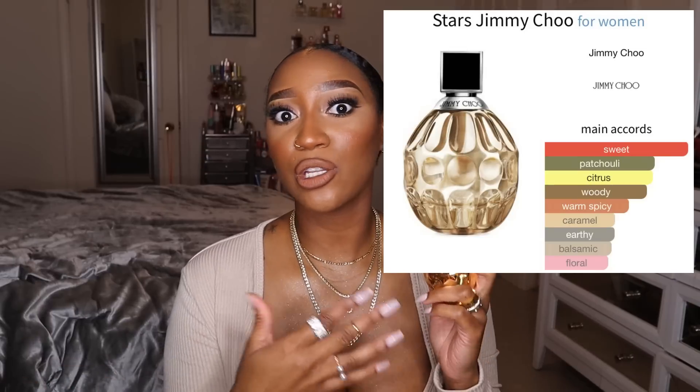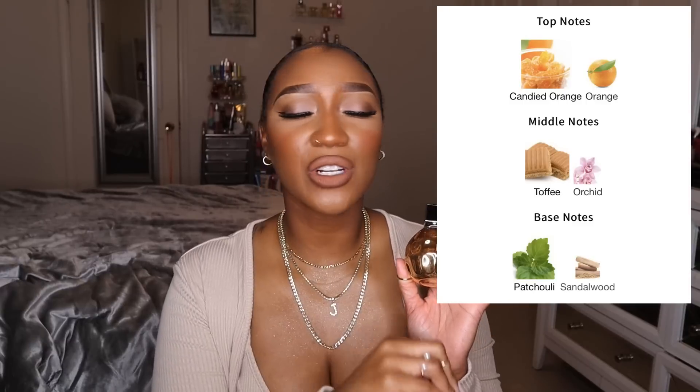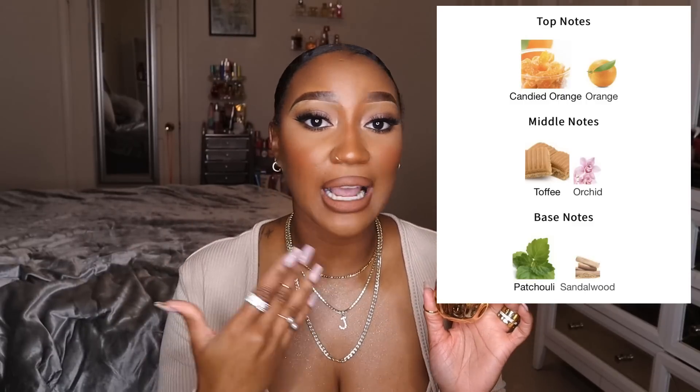Unfortunately it's so hard to find, but I definitely think it's worth adding to the collection. The next one is one I was really really excited about — I was waiting for it to come from eBay. It's been discontinued and pretty hard to find since no place really carries it. I found it from a perfume store on eBay — everything checks out, it's authentic. This is Jimmy Choo Stars, basically a flanker of the original Jimmy Choo.